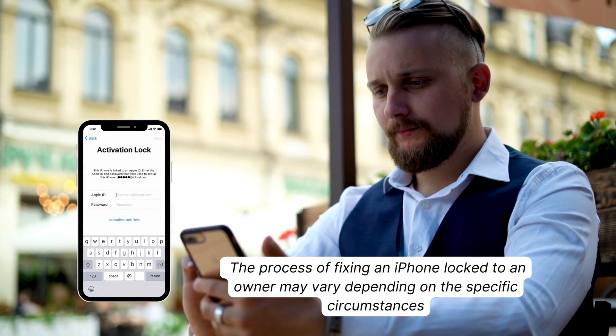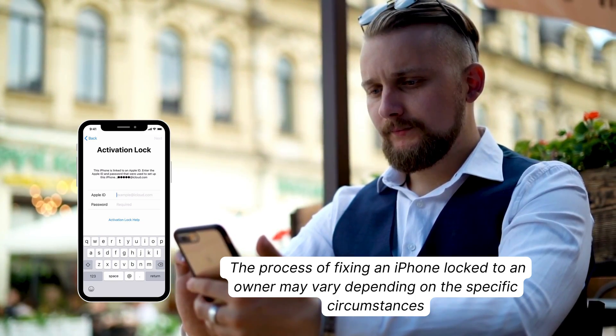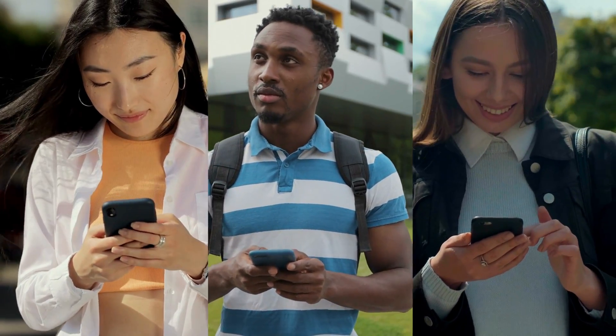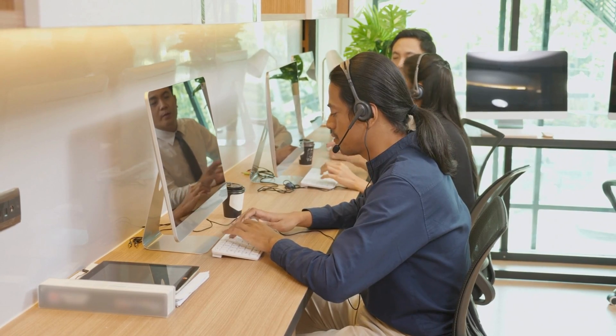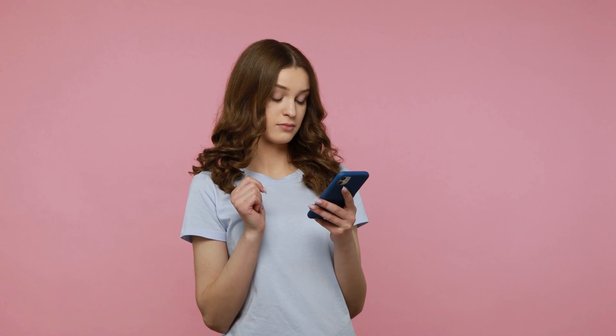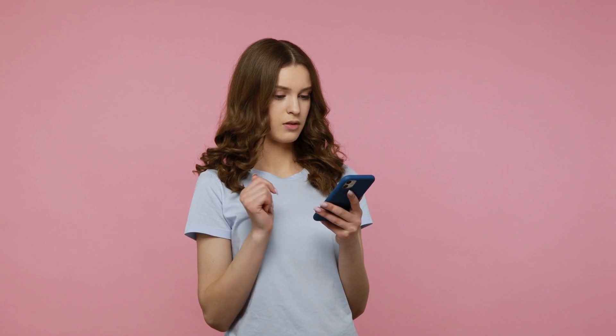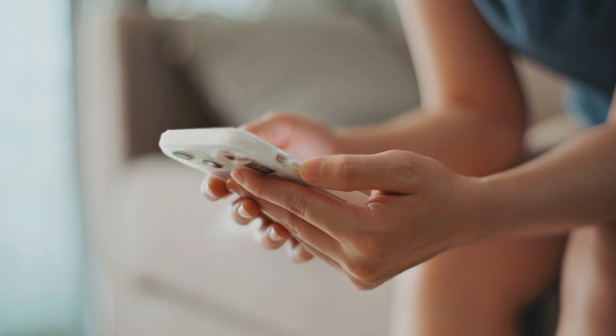Remember, the process of fixing an iPhone locked to an owner may vary depending on the specific circumstances, but these steps should give you a good starting point. It's always important to reach out to the right channels, like Apple Support, to ensure you're following the correct procedures. I hope you found this information helpful and that it provided you with some clarity on the topic of iPhone locked to owner. Knowledge is power, and now you have the tools to take action if you find yourself in this situation.